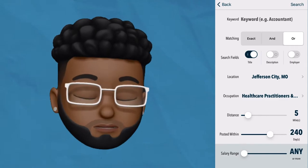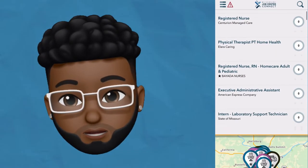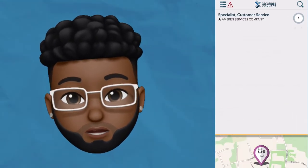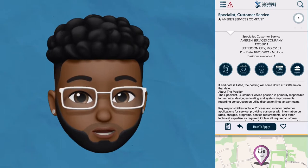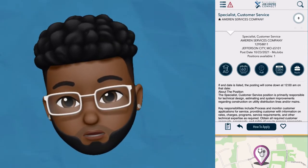With the intuitive map feature, you can see exactly where a job is located, allowing users to see if a job is close to their bus line or their child care provider. Clicking on the pin will load more details about the position like hourly wage and whether a job is full or part-time.